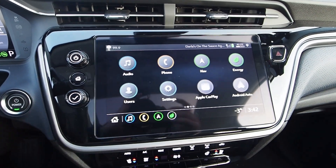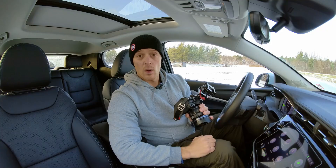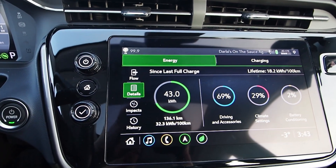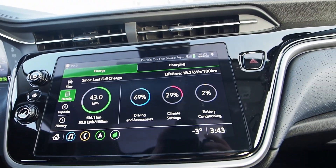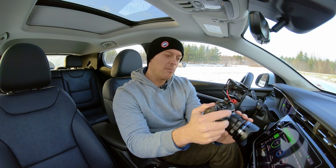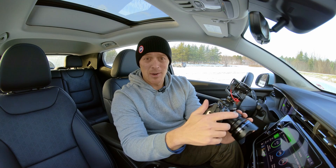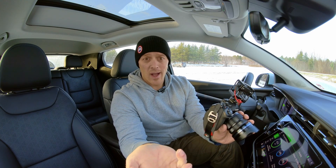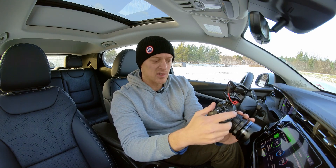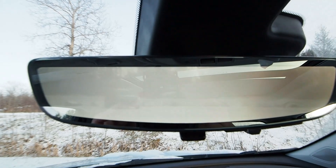Down at the central infotainment screen, the factory interface has a couple of pages you can swipe left and right between. One of my favorite settings is the energy screen, which allows you to monitor what's using your electricity, how different conditions and driving habits are affecting your range and energy efficiency. You can see we've used about 30 percent of the battery's charge since our last plug-in just for the climate control system — but in real life that number will be much lower. We're in and out of the car all the time while filming, which is why that number is so high.